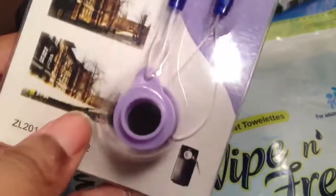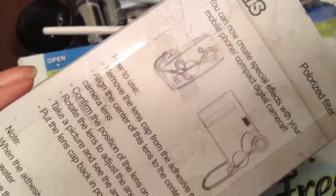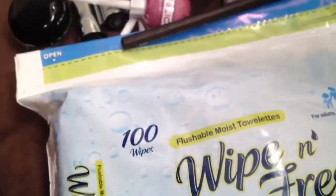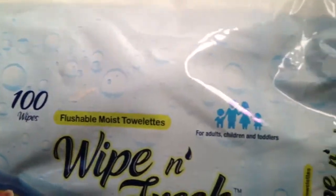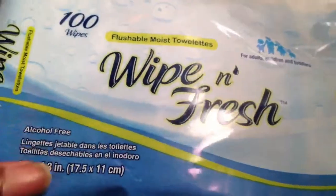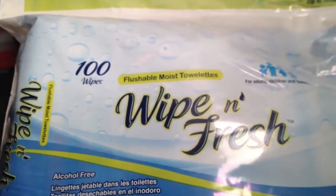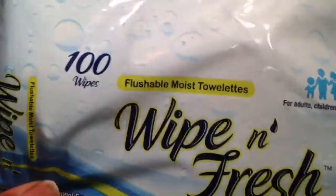I also got this lens here. Those came from eBay. I also picked up some more wet wipes. I got this pack of 100 on sale for 99 cents, which was awesome. I bought a bunch of other stuff from the store, but I already put it away in my bathroom, so this is all I can show you guys from that place.